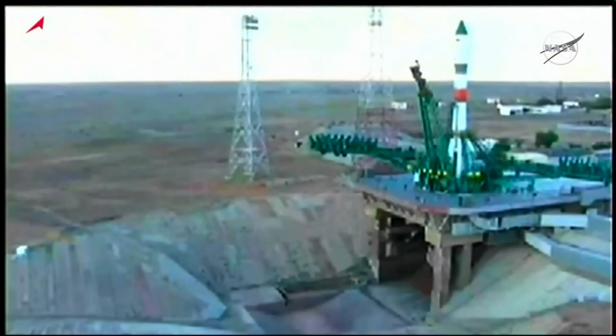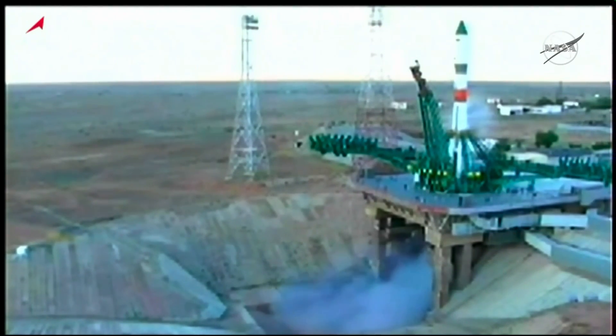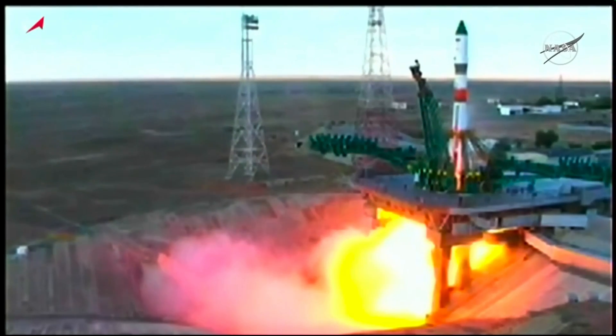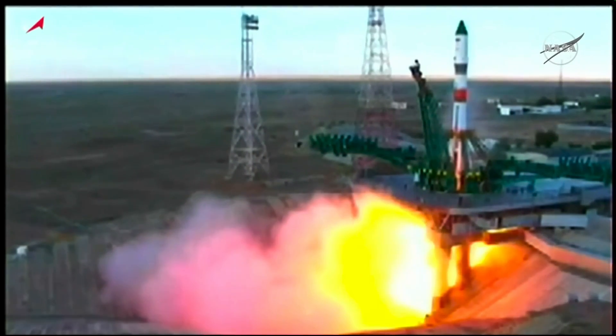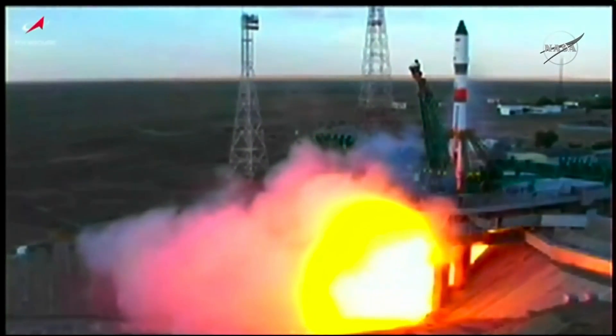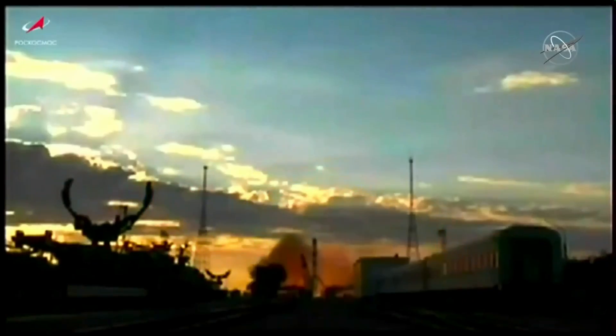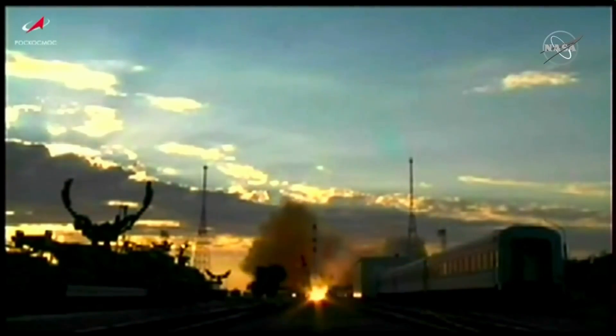The launch command has been issued. There goes the second umbilical. The engine start sequence has been initiated. We have engine start. Turbo pumps now coming up to flight speed. Now at maximum thrust. Now ignition and liftoff.